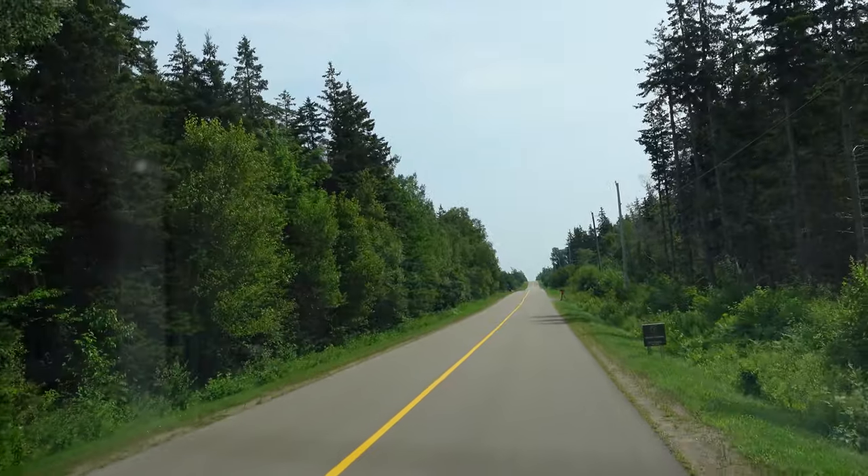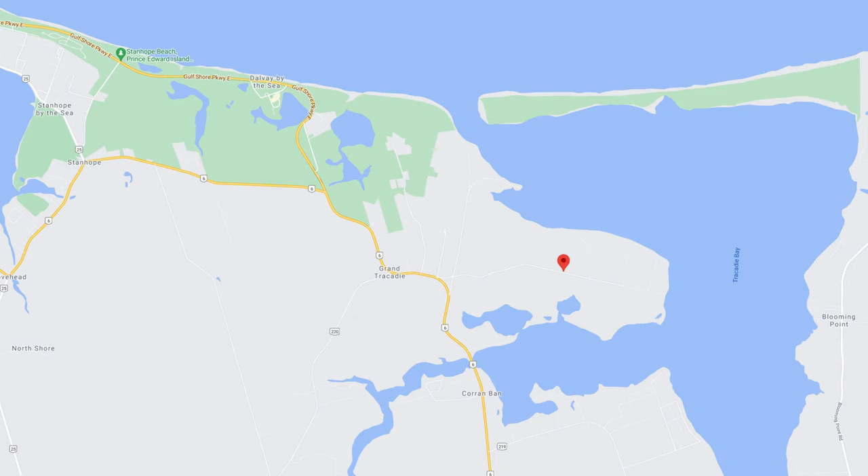Welcome to Queens Point Road in Grand Tracadie. Awesome place. Surrounded with white sandy beach, we've got a number of wharfs.